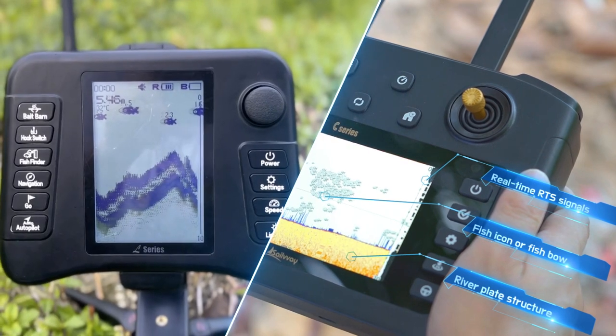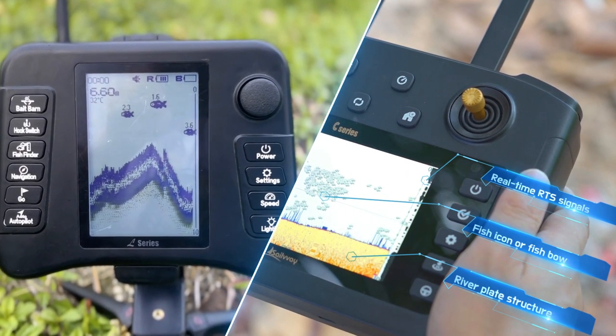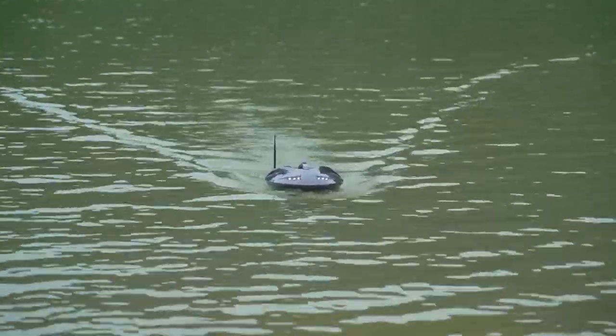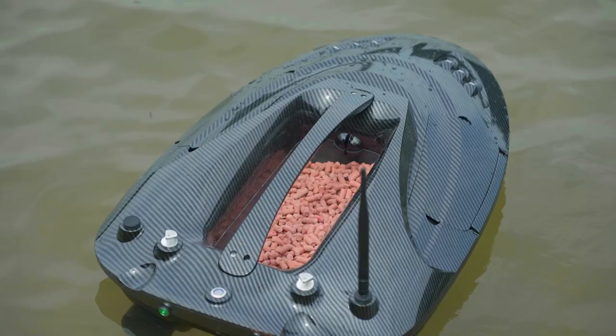This effect is nothing comparable with an ordinary toy fish finder. Features such as automatic return on low power status or no signal status are essential. Our circuit protection system will keep the circuit board safe when the propeller is blocked or untangled.